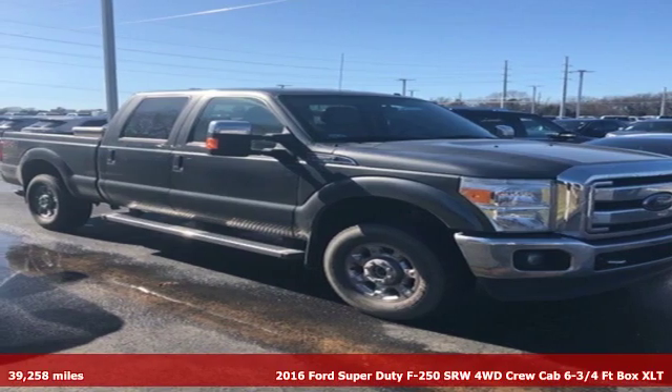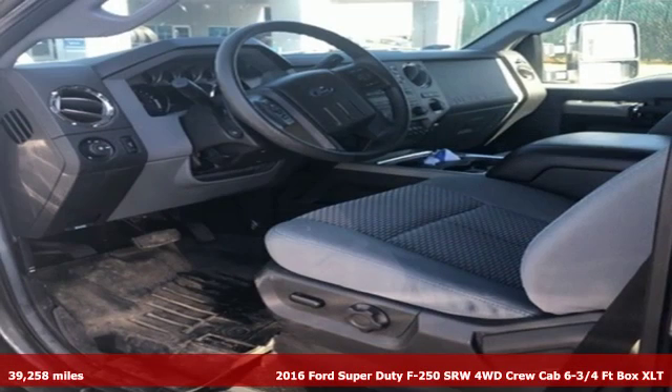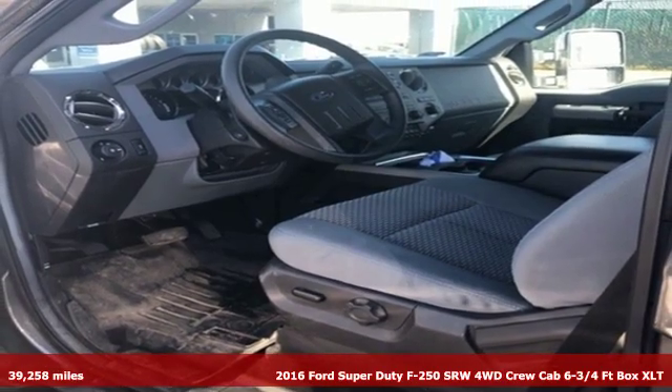It's a 2016 Ford Super Duty F250 single rear wheel. Ford, where tradition meets innovation.